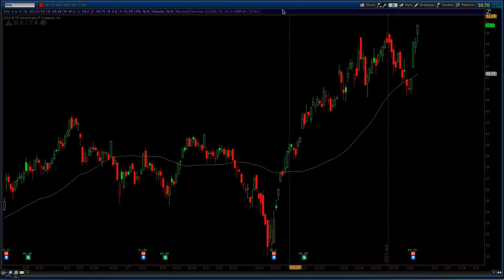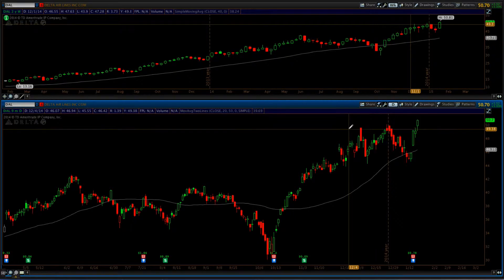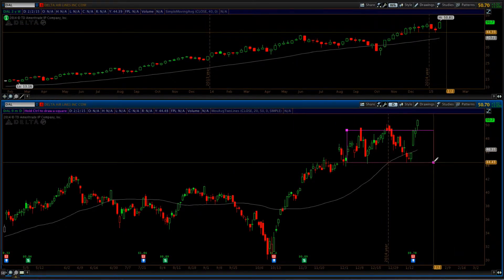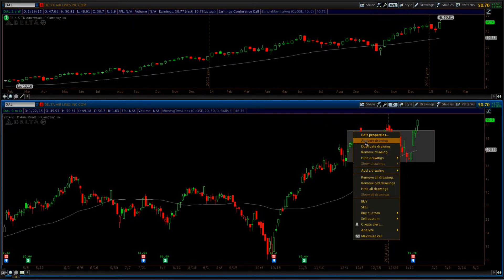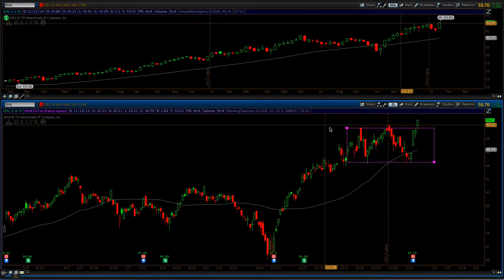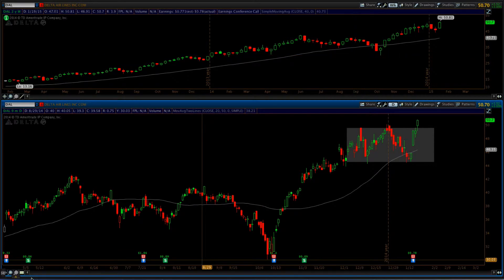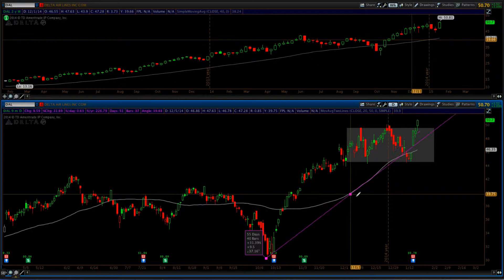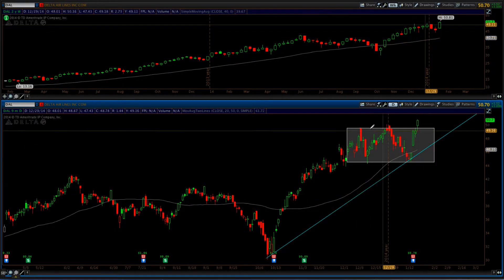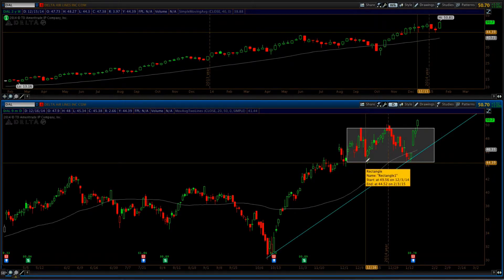Now we're going to look at the daily chart, and what we see is the same pattern we've been seeing for a while — a nice consolidation. Today we finally had a move above that consolidation. I like to use closing prices, but even using the high from December 15th, we can say we're breaking out to the upside along the trend line. If you want to enter that trade, your initial stop should be somewhere right around $44.50.